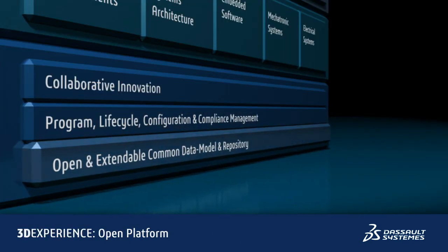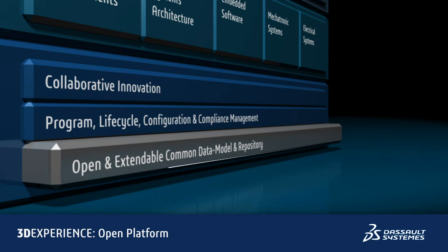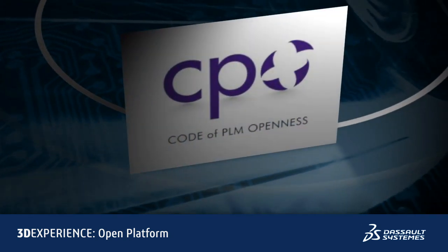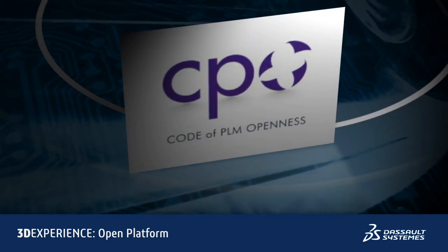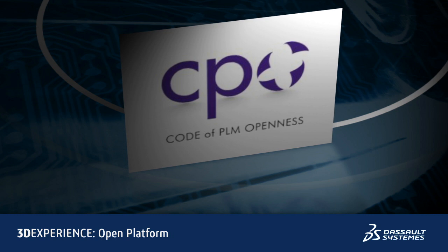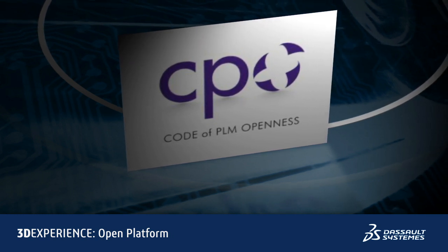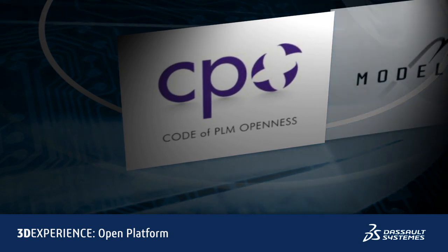What sets the solution apart is the fact that all applications within the 3DEXPERIENCE platform share an open, extendable, and common data model and repository to deliver a consistent view of information across all engineering disciplines and applications. The platform supports multiple open standards, including the Codex of PLM Openness, an initiative for establishing openness of IT systems in the context of PLM between customers, tool vendors, and service providers.